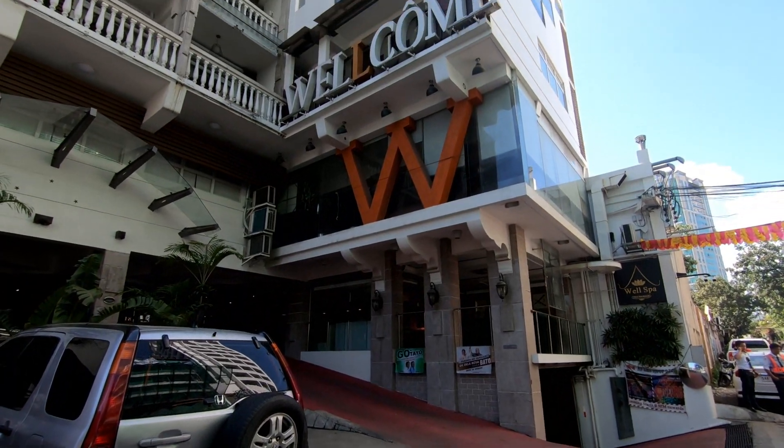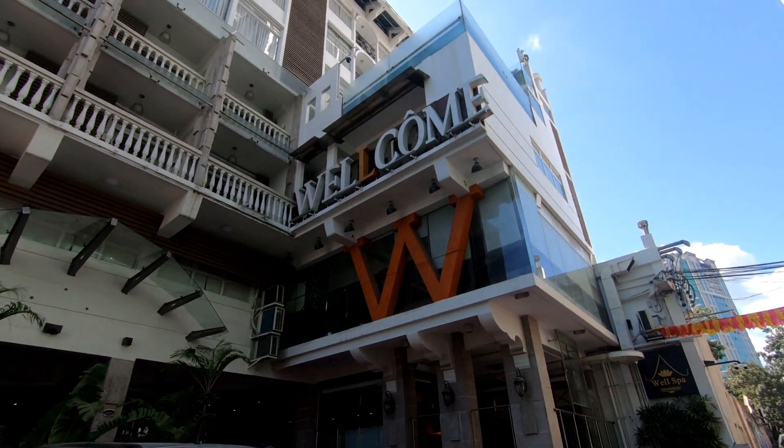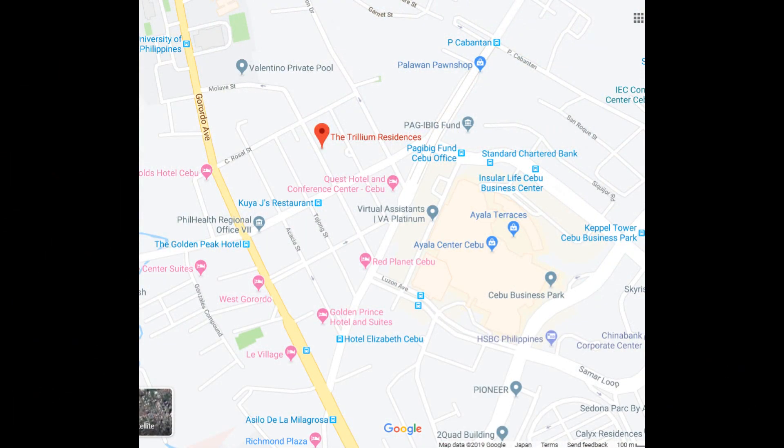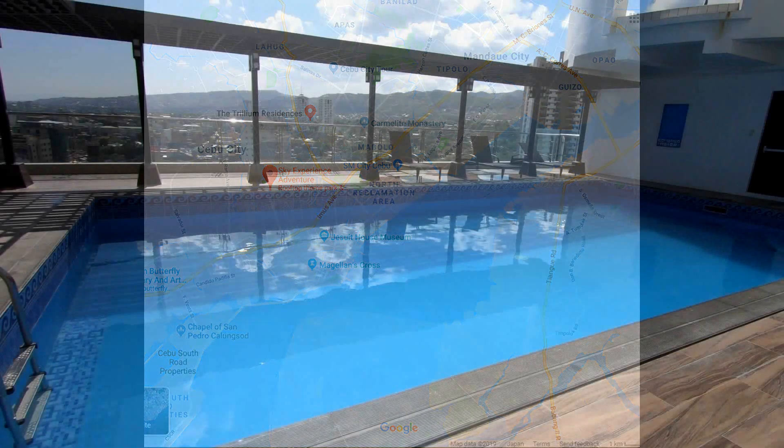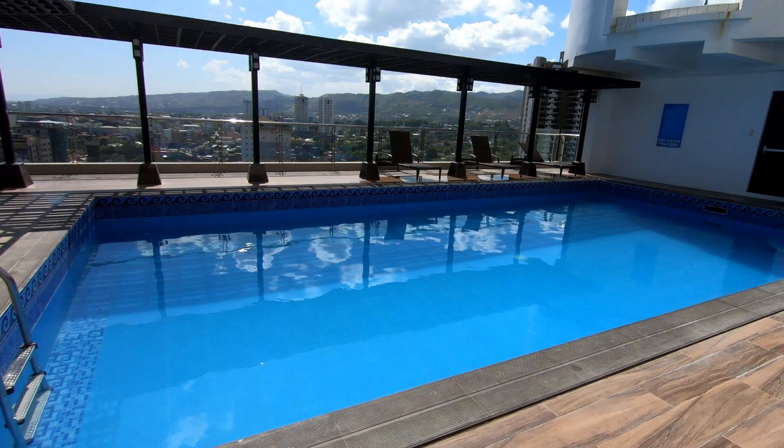Across the street is, I believe, the Welcome Hotel. Here are a couple of maps showing you where Trillium is located — very, very close to Ayala Mall. And here's a little bit larger perspective showing its location across the bridges. Cebu City is a small big city, so you're really not very far from many areas. Trillium is a kind of interesting place, a little bit larger than many places.